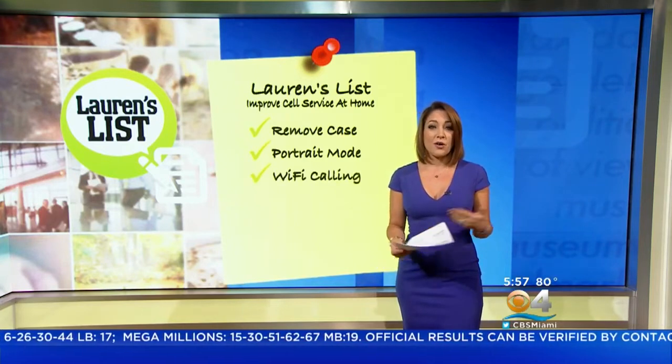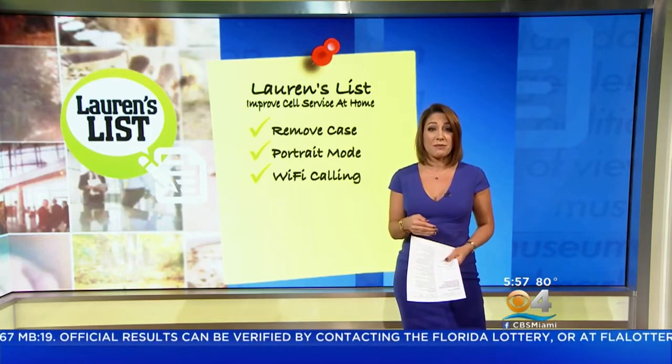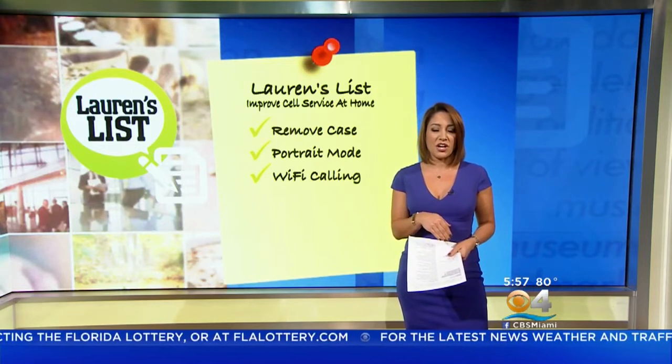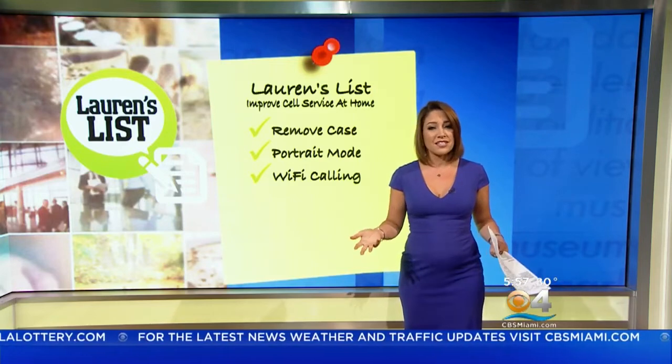Next, try Wi-Fi calling if you're at home. A recent study found 89% of American households with broadband connect via Wi-Fi. So if your cell service is hit and miss, try switching over to Wi-Fi calling. Major carriers like AT&T, Verizon, T-Mobile, and Sprint support this capability.